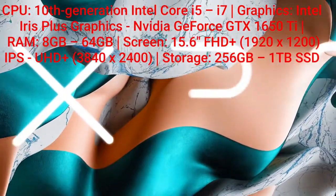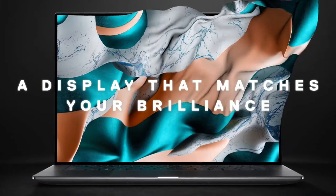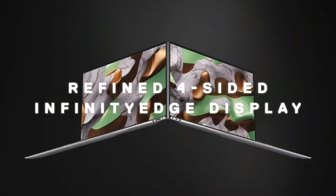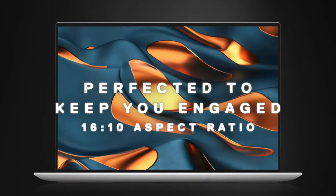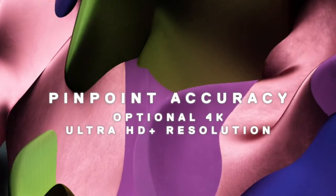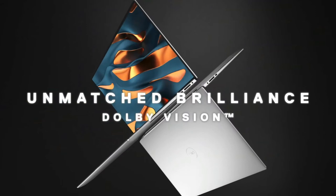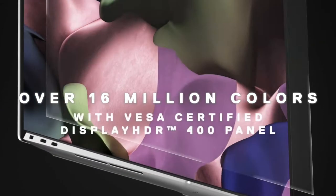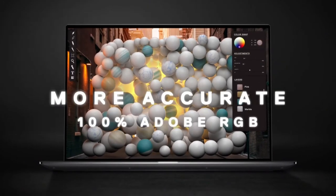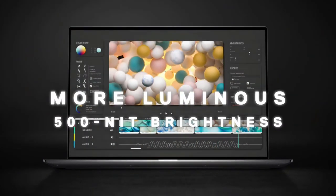If you'd rather stick with Windows 10 than go with macOS, then the Dell XPS 15 2020 is another brilliant laptop for video editing. Dell has packed it with 10th generation Intel processors, and it can also be configured to come with a discrete graphics card, which is ideal for video editing. Speaking of configuration, the XPS 15, like pretty much all of Dell's laptops, can be configured when you buy it, so you can add upgrades like a 4K screen and a fast 1TB SSD.